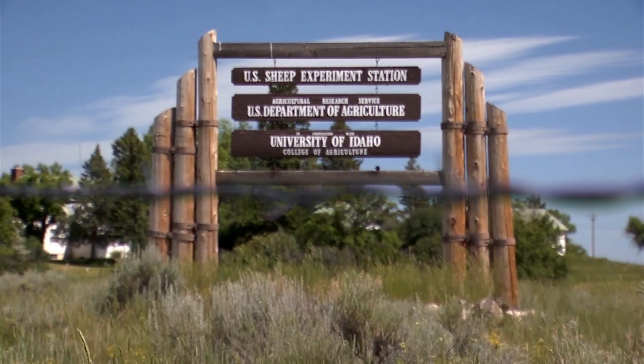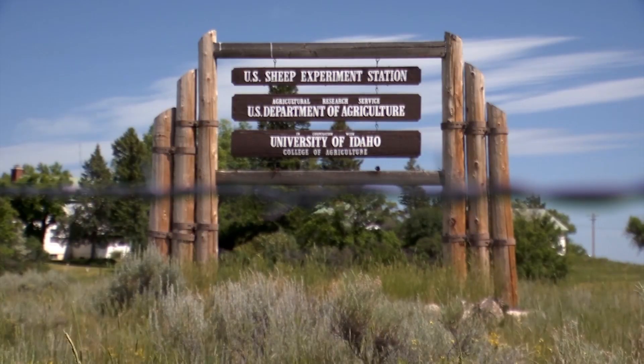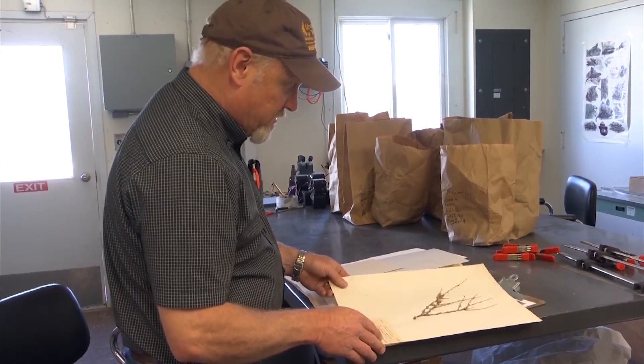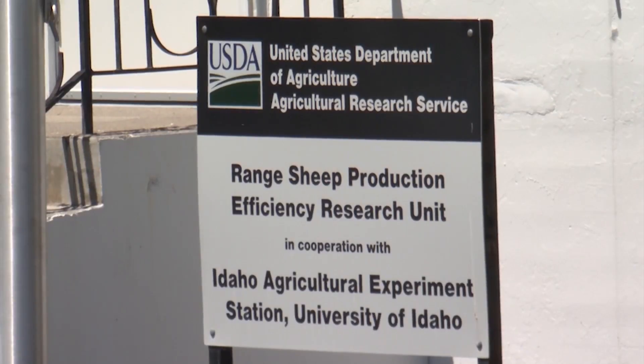Since 1916, the U.S. Sheep Experiment Station has been a leading research center for the U.S. sheep industry and other industry partners like BLM, Forest Service, and University Extension. Dr. J. Brett Taylor is the research leader and says there's a good reason why this USDA ARS Research Center was built near Dubois, Idaho, with an emphasis on sheep genetics with a range interface.